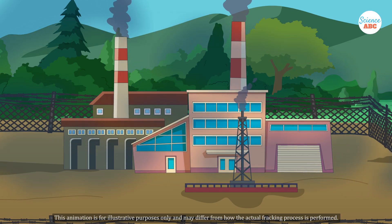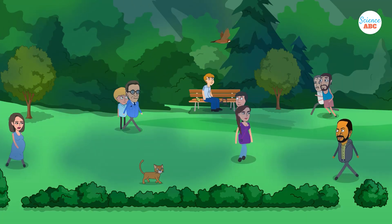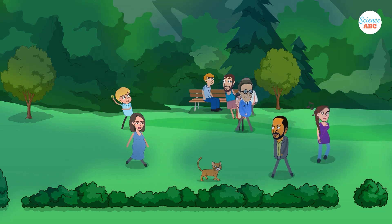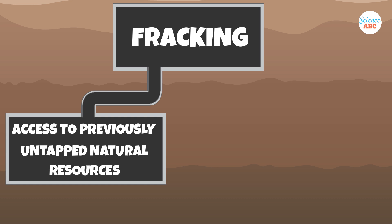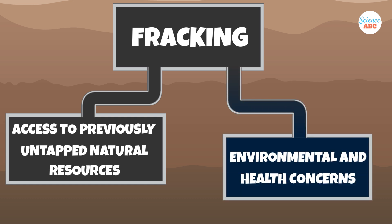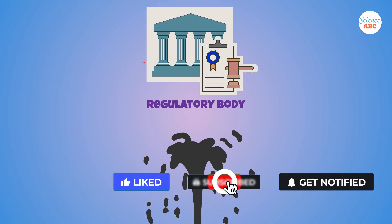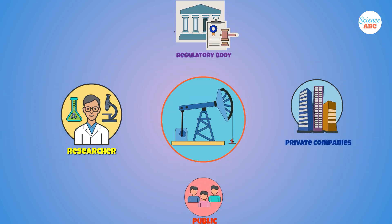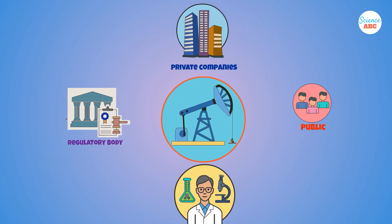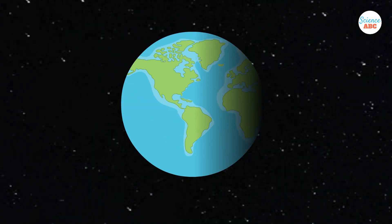Furthermore, drilling sites can also adversely affect air quality in the surrounding region, impacting both nearby communities and wildlife. While fracking provides access to significant amounts of previously untapped natural resources, it also carries serious environmental and health concerns that cannot be overlooked. It is essential for regulatory bodies, researchers, private companies, and the general public to collaborate in developing a balanced approach to fracking — one that allows us to harness its potential while carefully protecting the planet and the lives it supports.